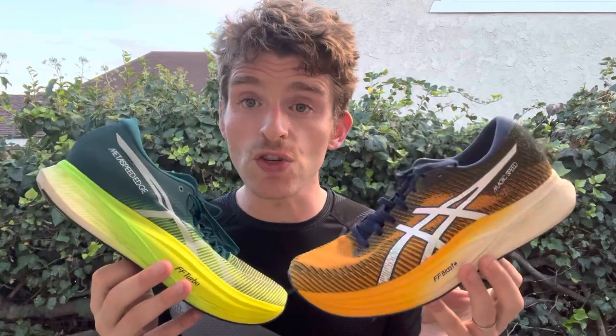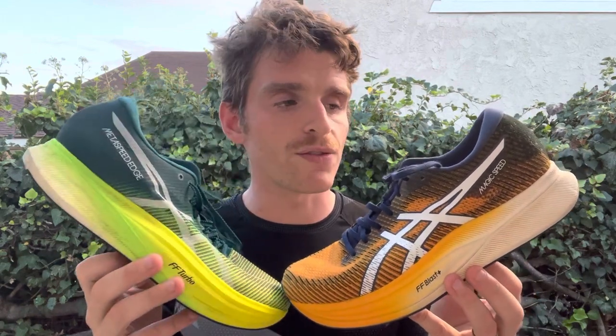The Magic Speed 2 is supposed to be a little bit more trainer-friendly, although I don't quite feel like that and I'll get into why. The Edge Plus is really meant to be a racing shoe at a variety of distances, especially marathon and half marathon. It's snappy enough for 5k and 10k too. Both really great shoes. I've really enjoyed the Metaspeed Edge Plus. The Magic Speed 2 was interesting — not a super shoe for sure, and I'd argue the Edge Plus isn't quite a super shoe either, but we'll get into that.